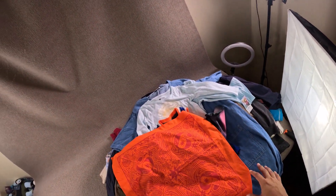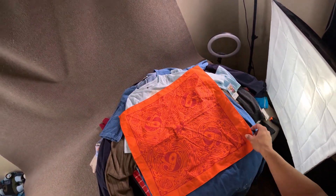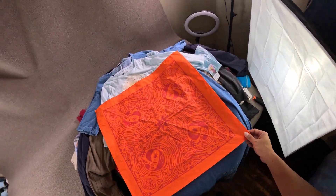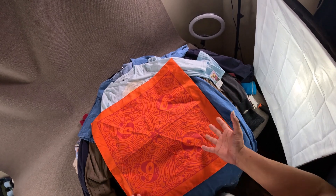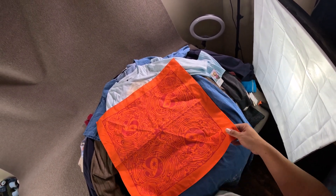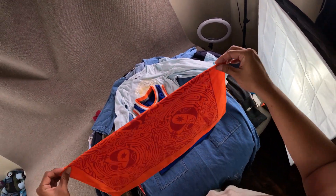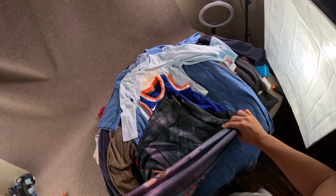Hello everyone, wanted to do another video of what I got at the bins. This is going to be two hauls worth, so bear with me — it's a good amount of stuff. This Magic Hat Brewing Company handkerchief/bandana got mixed in by accident when I was putting stuff in my cart. It was rolled up with a shirt I got, so I didn't even mean to get it, but it's still cool.